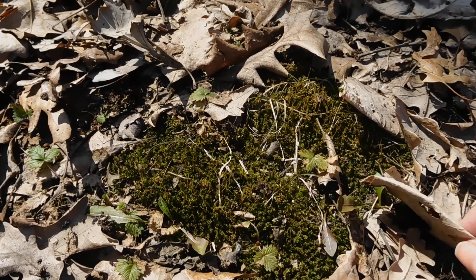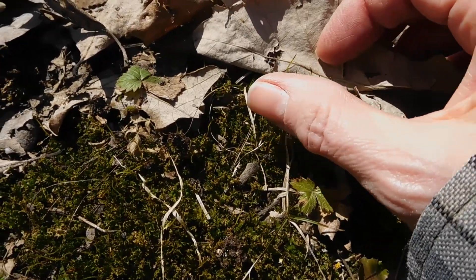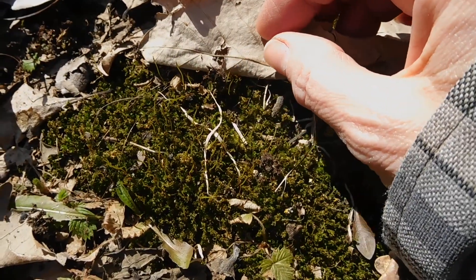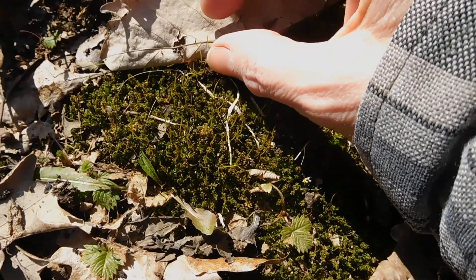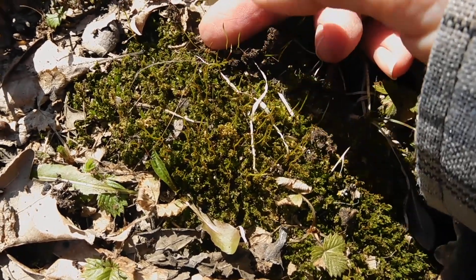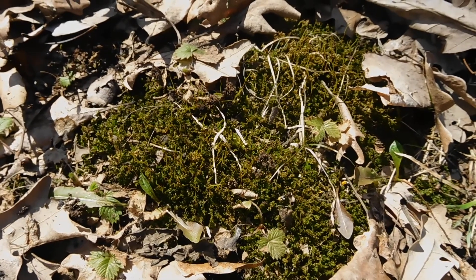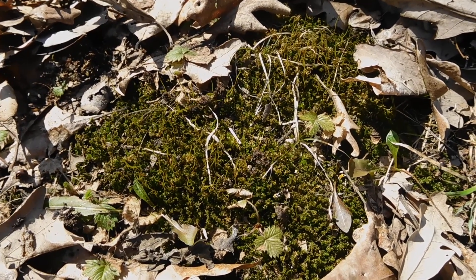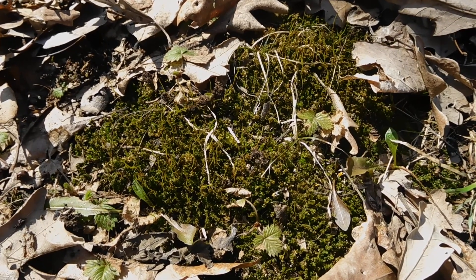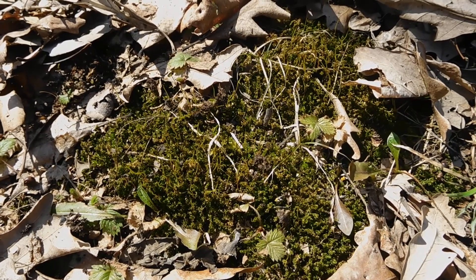But in the spring it sends up these little stalk-like features, and hopefully you can see them right on my finger there. That allows it to replicate by being fertilized by other moss, which introduces variety into its offspring's DNA, thereby helping create a better, stronger, more adaptable plant.